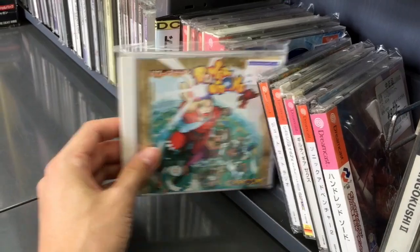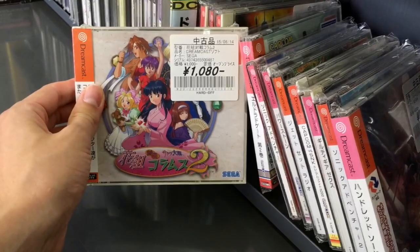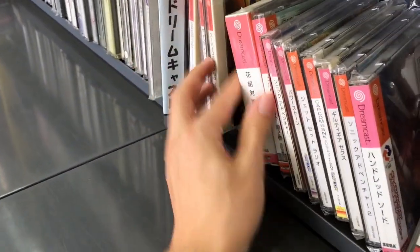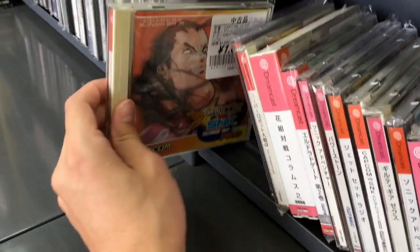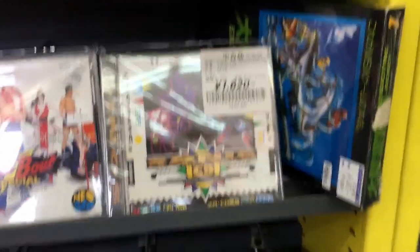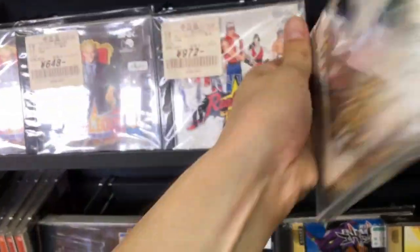Capcom vs. SNK, Power Stone, $10. There's a lot of stuff that came out in Japan for the Dreamcast that never got released in America and really no one knows a whole lot about. Sonic CD, $16.